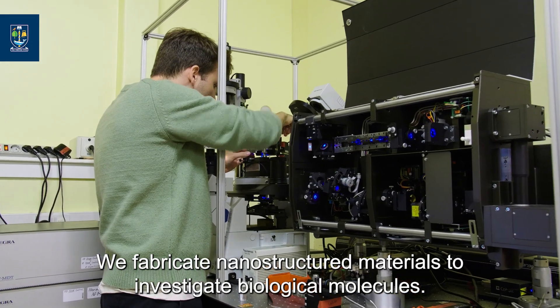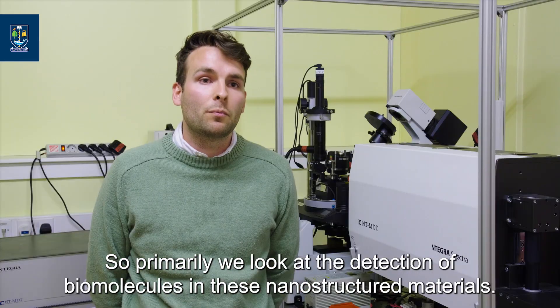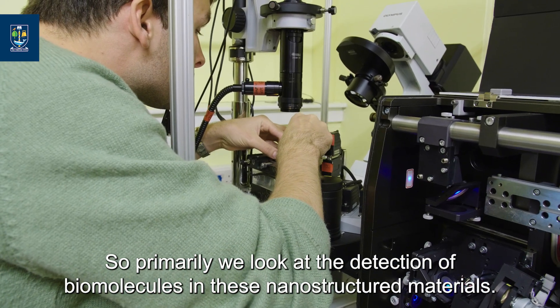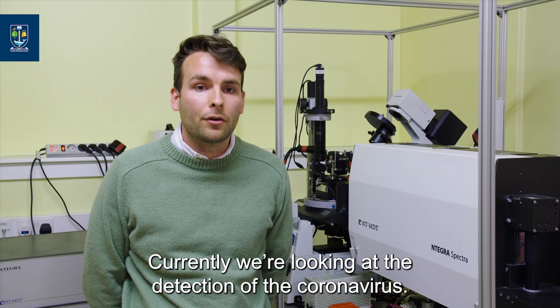My name is Cameron Gilroy. I'm a postdoctoral researcher at Glasgow University. We fabricate nanostructured materials to investigate biological molecules, so primarily we look at the detection of biomolecules using these nanostructured materials. Currently we're looking at the detection of the coronavirus.